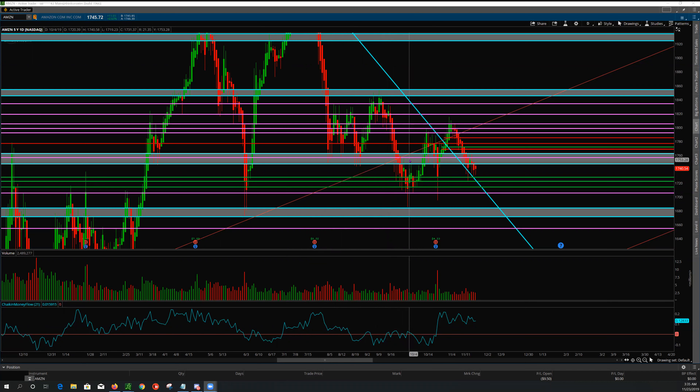Going forward on Amazon, retail has been a mixed bag with some retailers beating and some missing, and cloud has been under serious pressure. So with Black Friday coming up, is there a potential for Amazon to break all-time numbers? Yes. Is there a potential that they may not? Yes — it can go either way.